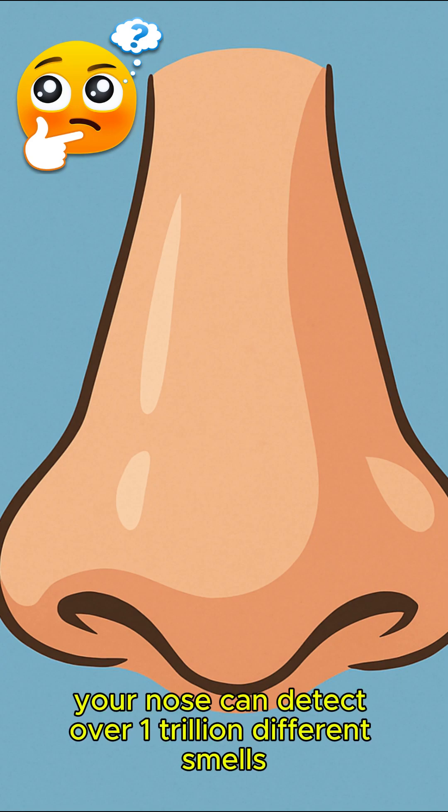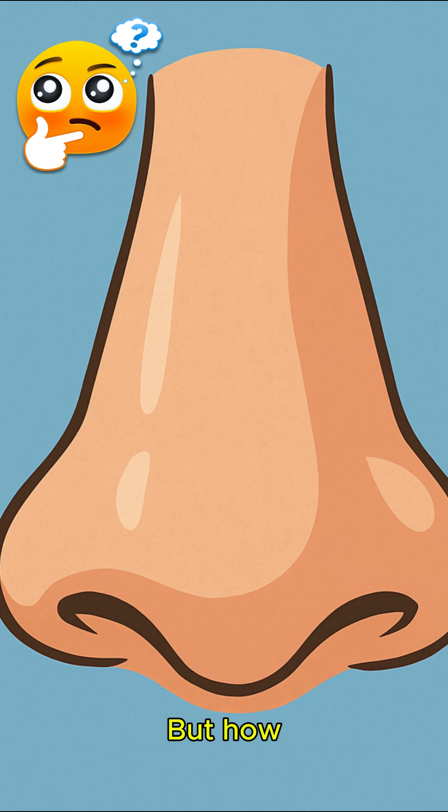Did you know your nose can detect over one trillion different smells? Crazy, right? But how?